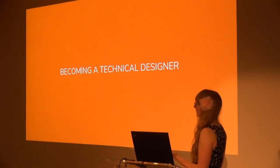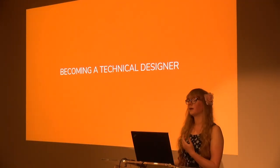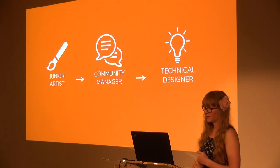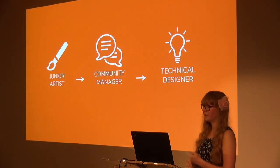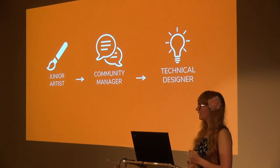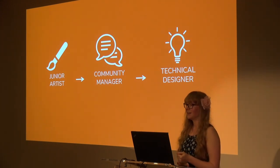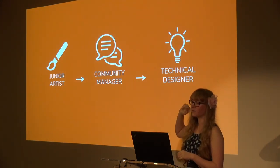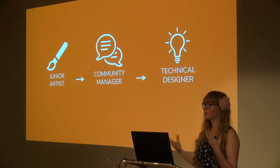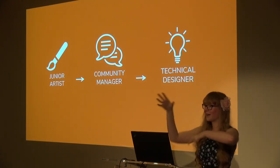So how did I end up here, and how did the skills I picked up in other jobs lead me to where I am now? I've been in the industry coming up for four years and I've changed roles three times. My path hasn't been a linear one — I started out as a junior artist, moved across to being a community manager, and now I'm a technical designer. The games industry is renowned for these wonky paths we all take through.